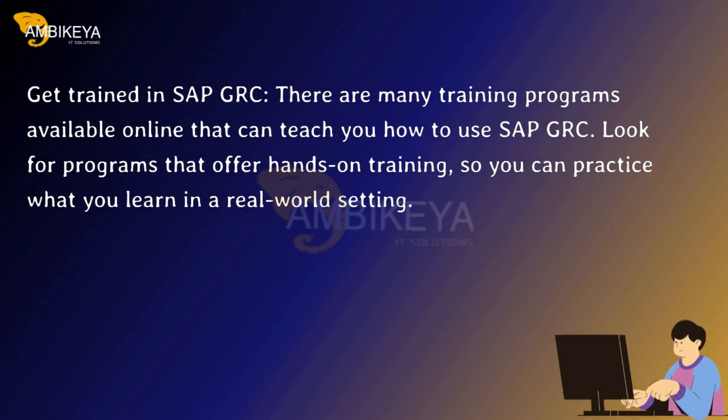Get trained in SAP GRC. There are many training programs available online that can teach you how to use SAP GRC. Look for programs that offer hands-on training so you can practice what you learn in a real-world setting.